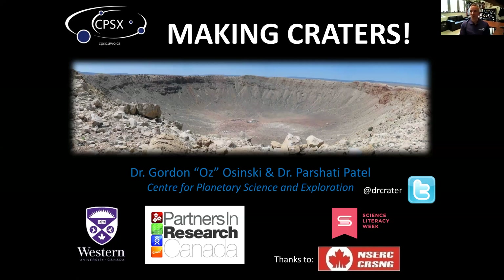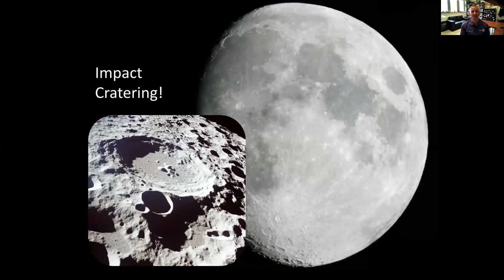Hopefully everyone can see my screen now. Good morning or good afternoon depending on where you are in Canada, and it's my pleasure to be here virtually to talk about making craters. So what are impact craters and what is impact cratering? We now know from a study of 40 or 50 years of geology that the moon and other objects in the solar system are continually hit by other objects out there.